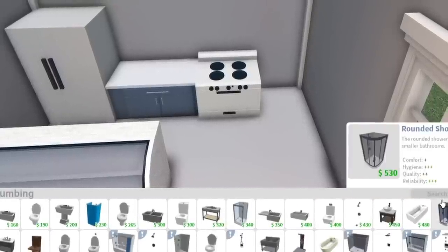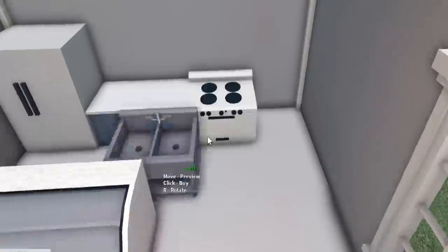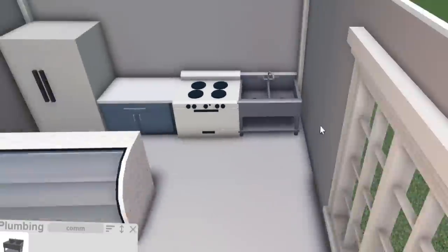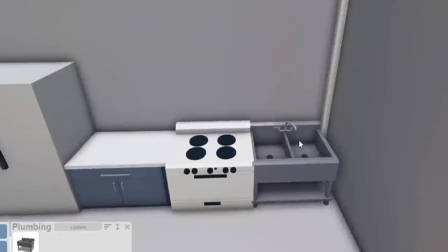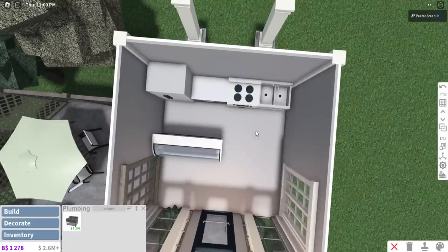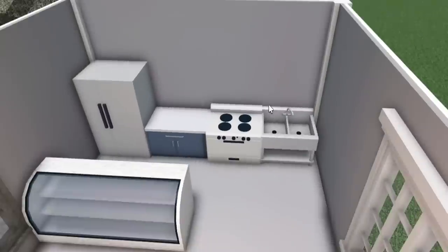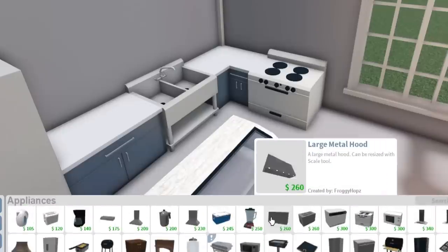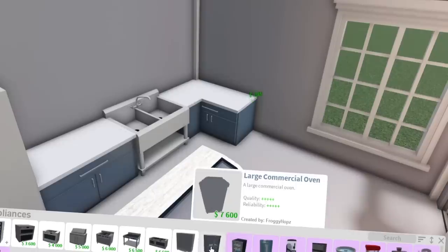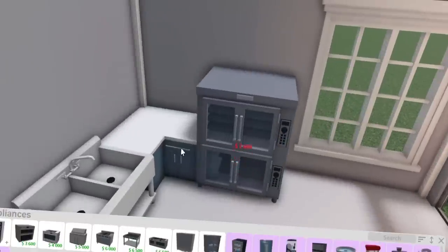We're going to add one of those commercial sinks — I like using it as a farmhouse type thing. The sink will be right next to the stove. Would you actually put a sink right next to the stove the way you don't want to put a stove next to the fridge? How about these commercial ovens instead? That would be better.